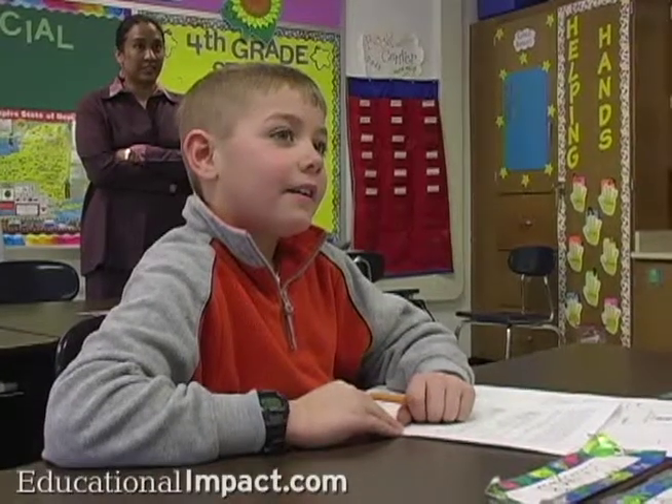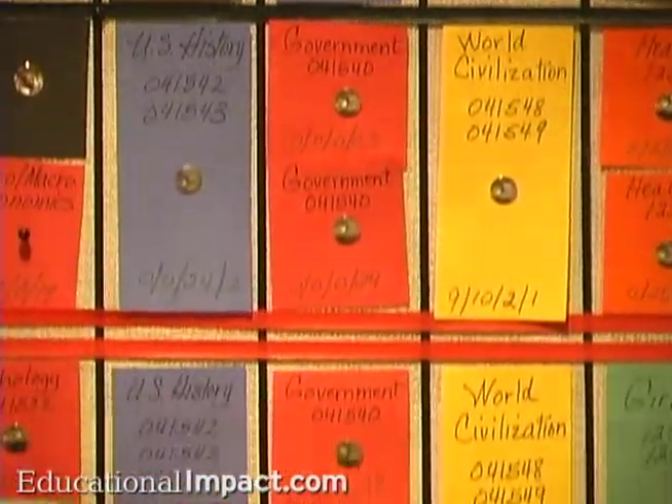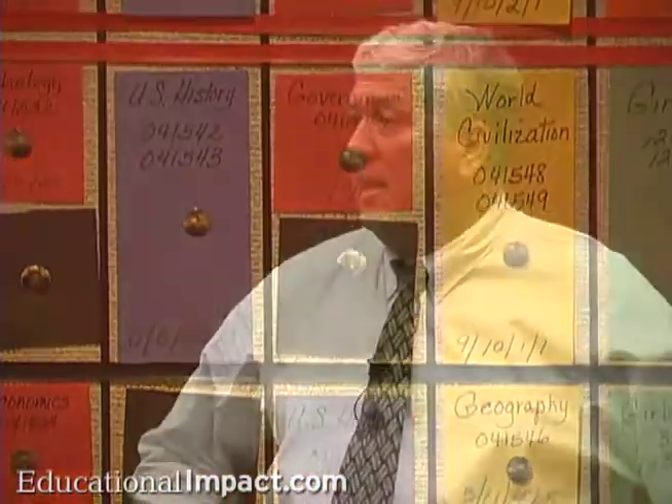Regardless of whether your school is considering switching to block scheduling or has been on the block for years, you will find Dr. Candidy's recommendations eye-opening. If you are contemplating moving to the block, you will welcome the practical advice offered by Dr. David Hottenstein in Module 2.